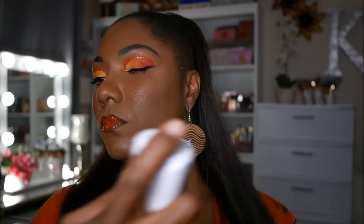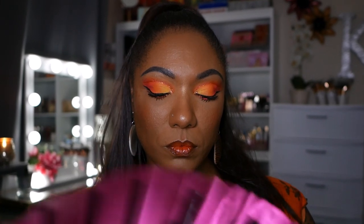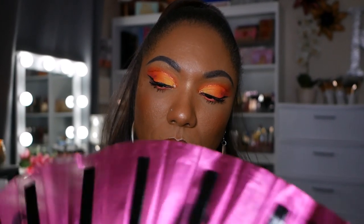I'm using my AVH Dewy Set setting spray to set this look. I really like this setting spray — the sprayer is kind of strong but it's a very nice setting spray. So this is the look this palette created. I like it, I think it's pretty and very fall. You could also use this palette during the summer for a beautiful sunrise eye look. The shadows perform very nicely and for a ten-dollar palette, I have no complaints — very nice for the price.